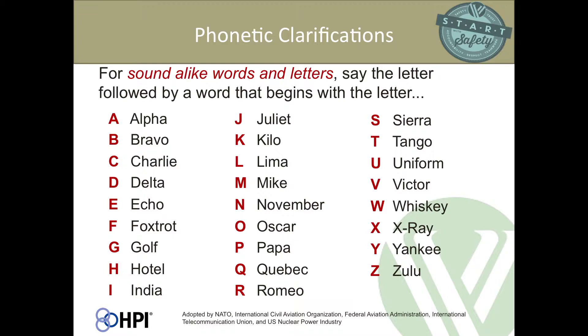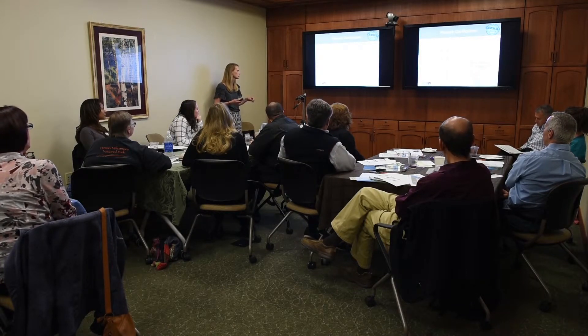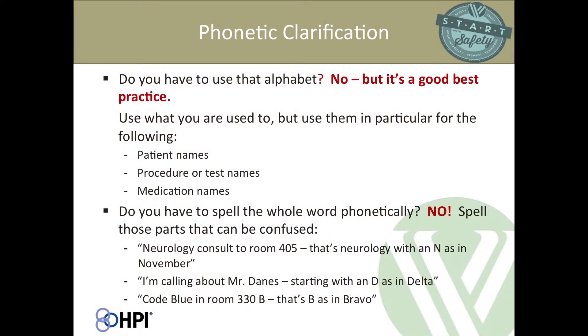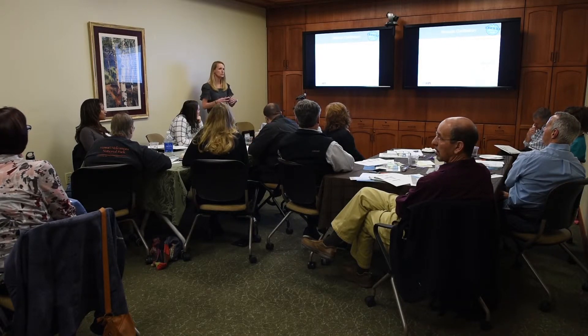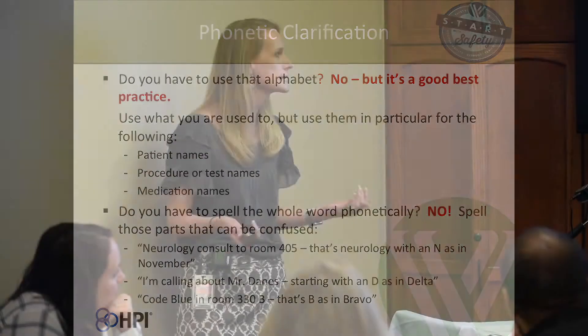This particular phonetic alphabet is the one used by the aviation industry, nuclear power, and telecommunications. You don't have to use a standard alphabet, but if you don't, think carefully about what you'll use instead — saying 'F as in phone' or 'Z as in xylophone' will cause confusion. You don't need to spell the entire word phonetically, just the parts that could be confused. For example: 'neurology consult in room 405, that's neurology with N as in November,' or 'code blue in room 330B, that's B as in Bravo.'